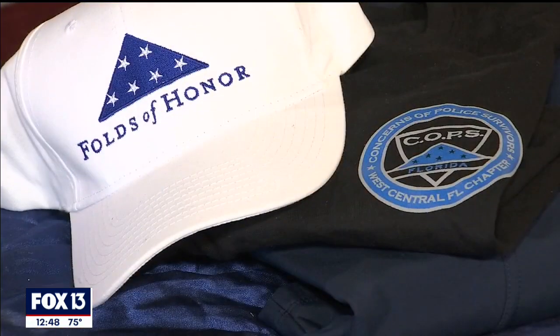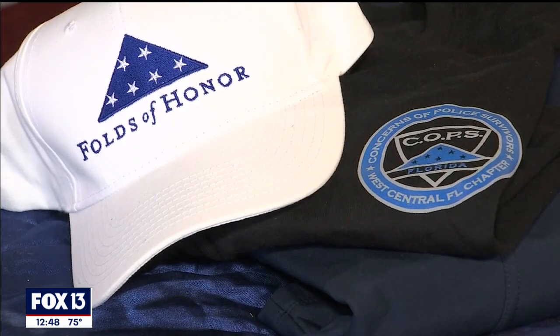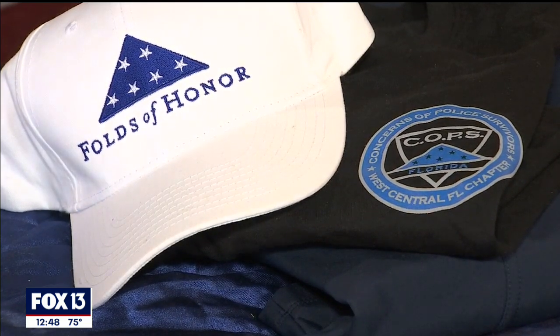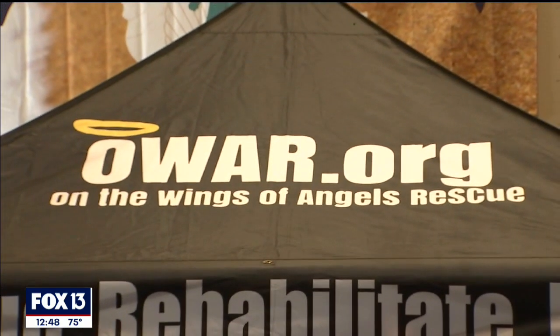And by the way, they're raising a lot of money for different charities. All of the entrance fees come from the people competing, and then they give it away to support many different charities.